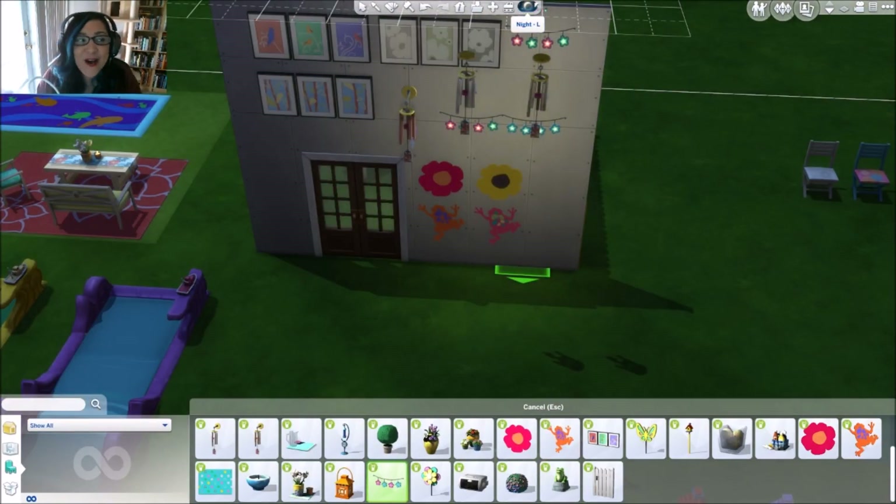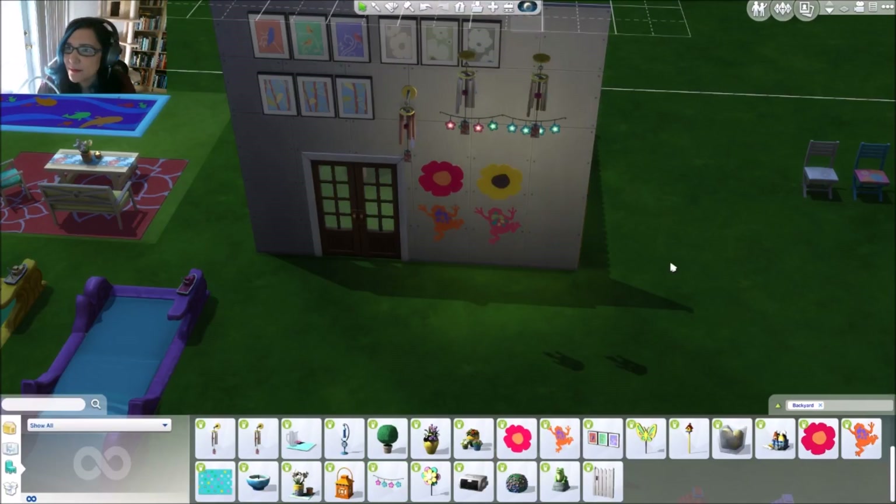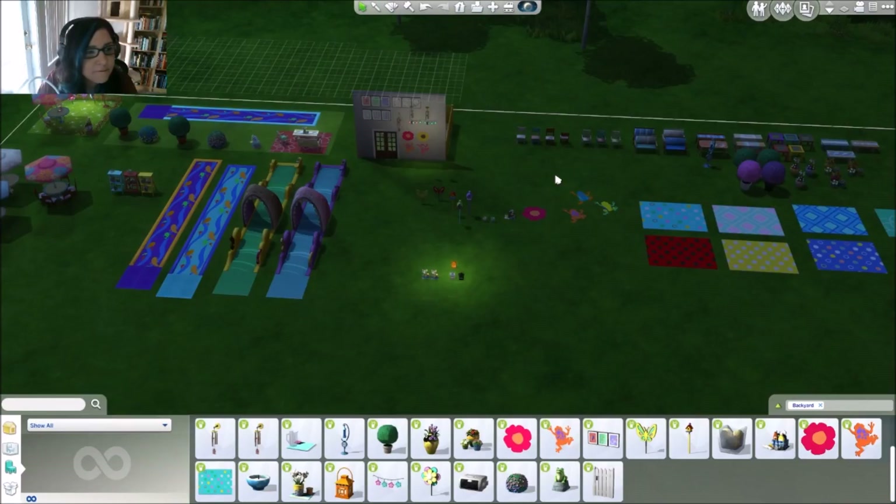They glow! Not only can you put them outside on your back patio, but how cute would that be in a children's room or kid's playroom, right above their bed? And you guys are liking the idea for the frogs at the bottom of the swimming pool — cool!